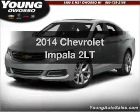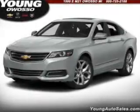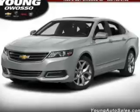Get noticed in this 2014 Chevrolet Impala. Travel the roads in style and comfort in this great vehicle.